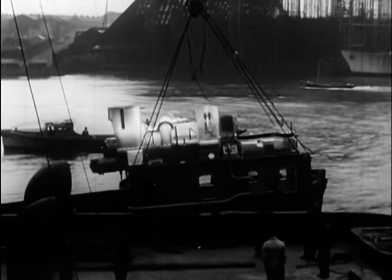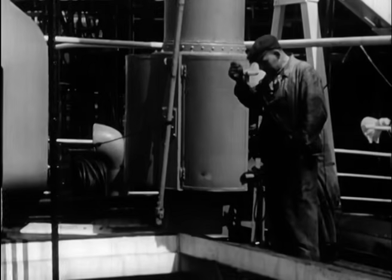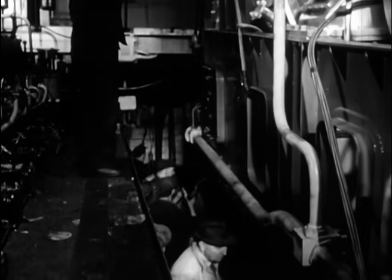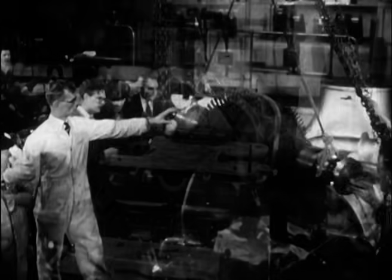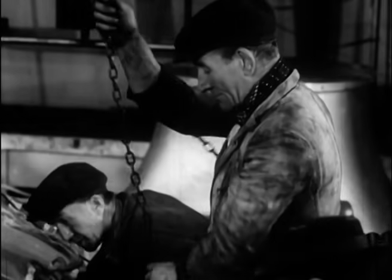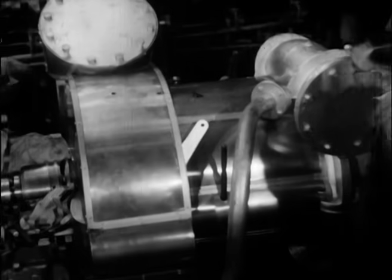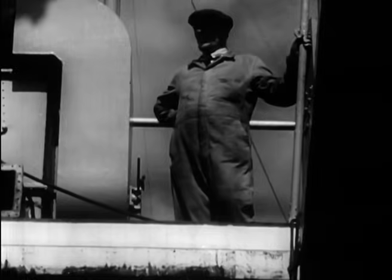Now the same job has to be done again, this time with the top section — the high pressure turbine and compressor. When this section is firmly bedded down, the high pressure turbine rotor is fitted. This turbine turns the air compressor. The exhaust from the high pressure turbine turns the low pressure turbine, which drives the alternator. The turbine cover comes down.